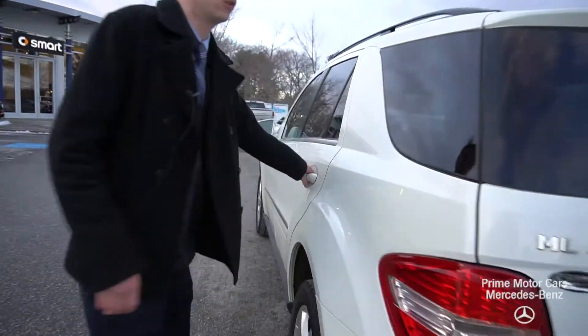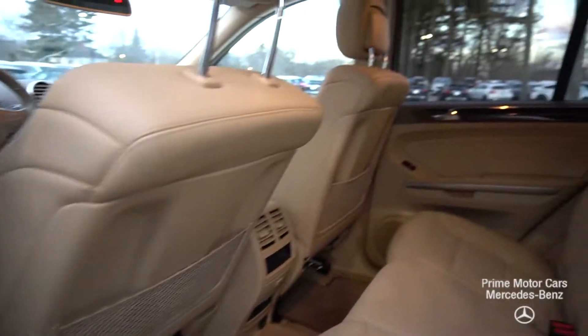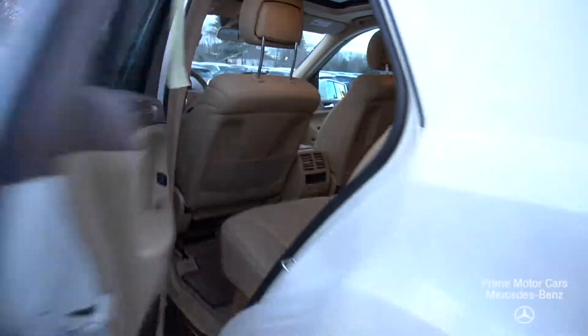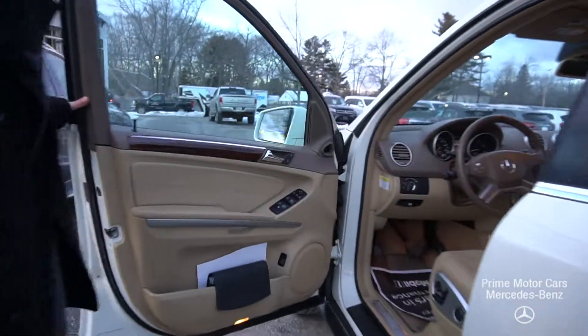Now I'll open up the seats so you can take a look at the inside. This is a beautiful beige and brown leather interior. The leather is in fantastic condition — no major scrapes, scratches, or tears.